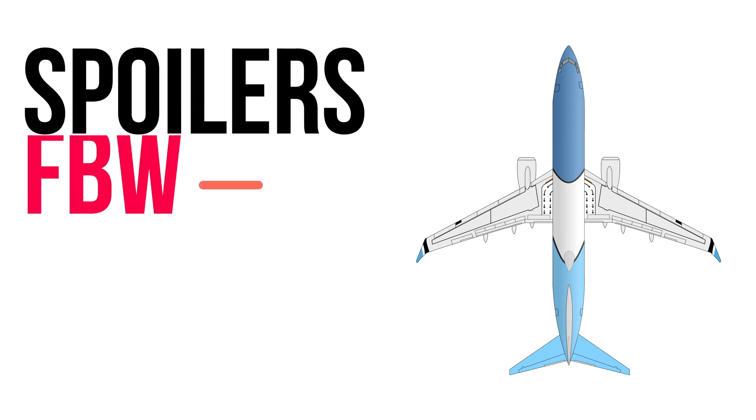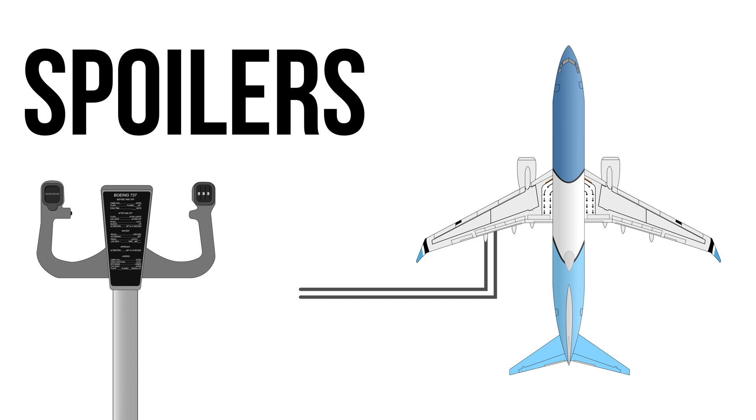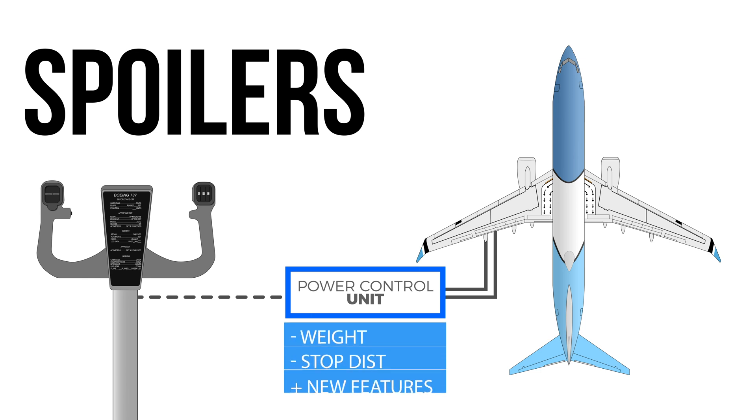The spoilers on the 737 MAX are fly-by-wire. This means the spoilers are no longer mechanically linked to the flight controls in the flight deck. Flight control inputs are processed and sent via electrical control signal directly to the flight control power control unit. This reduces weight and improves stopping distance, while also introducing new features not possible with mechanical solutions.